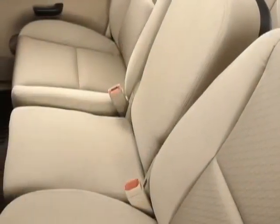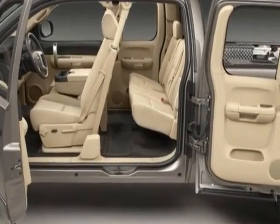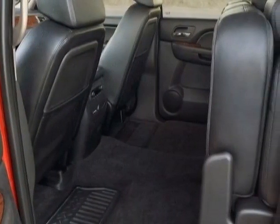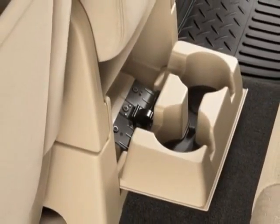Additional options for this vehicle include power passenger seat, climate control, passenger airbag, and heated mirrors. Call 888-852-1606 or email our friendly sales staff today to schedule a test drive.